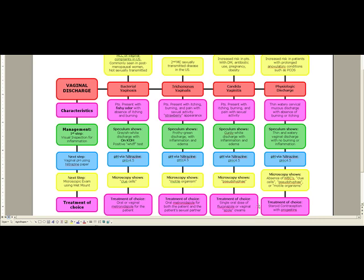Treatment here is going to be oral metronidazole. And since it's sexually transmitted, we have to treat both the patient and the patient's sexual partner.